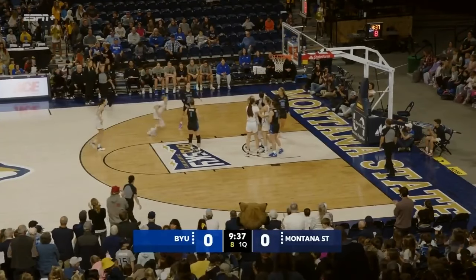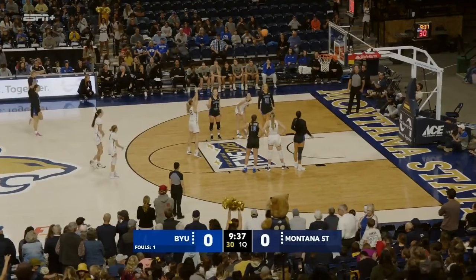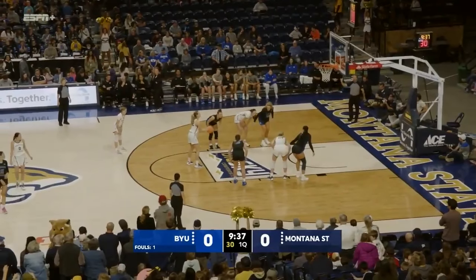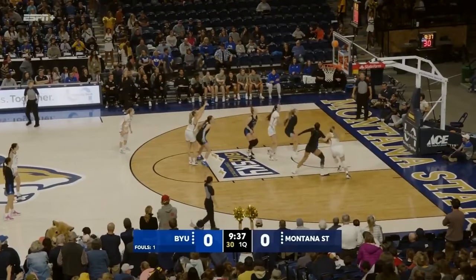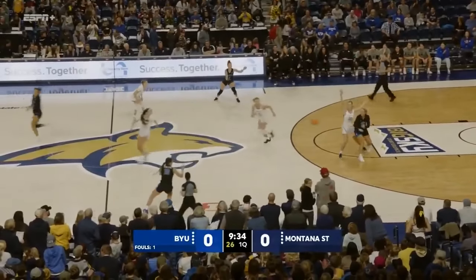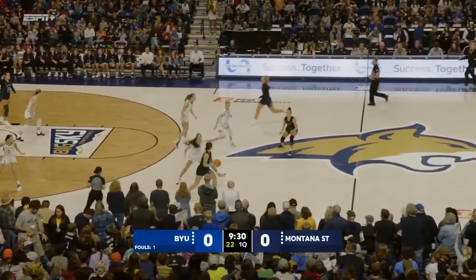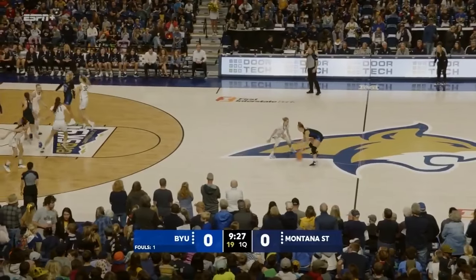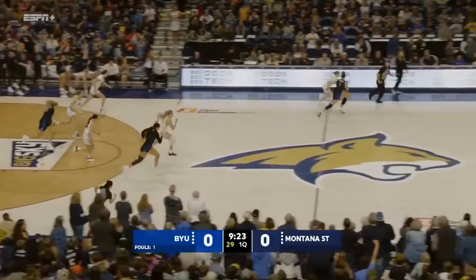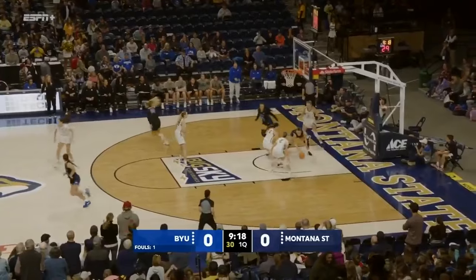Mara Dykstra with the rebound. Her shot's no good, but she's fouled. Dykstra's first one up and rattles in and out. No good. Second rolls in and out, no good as well. So tough shooting there for the Cats, come out with nothing. Dykstra normally a decent free throw shooter at over 80%. Pickton gets the steal but can't get it to go.